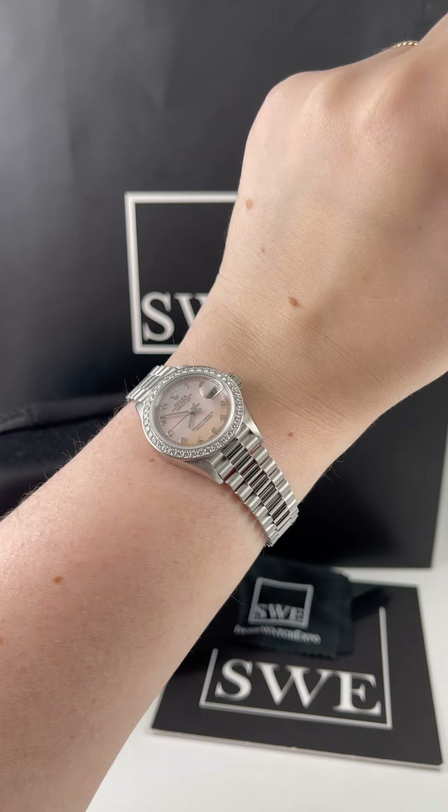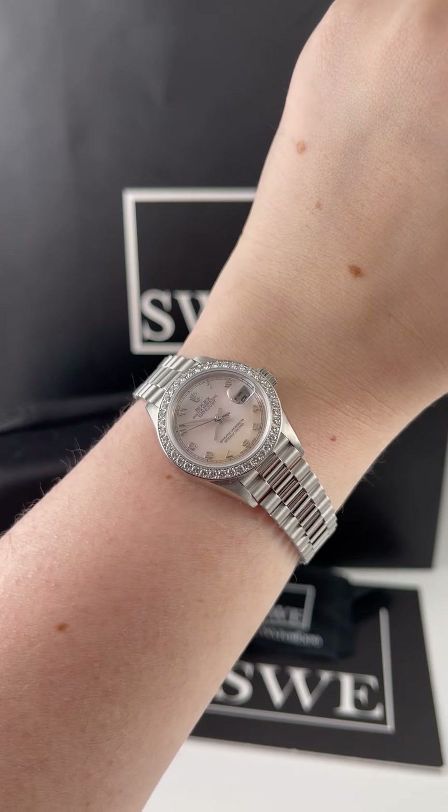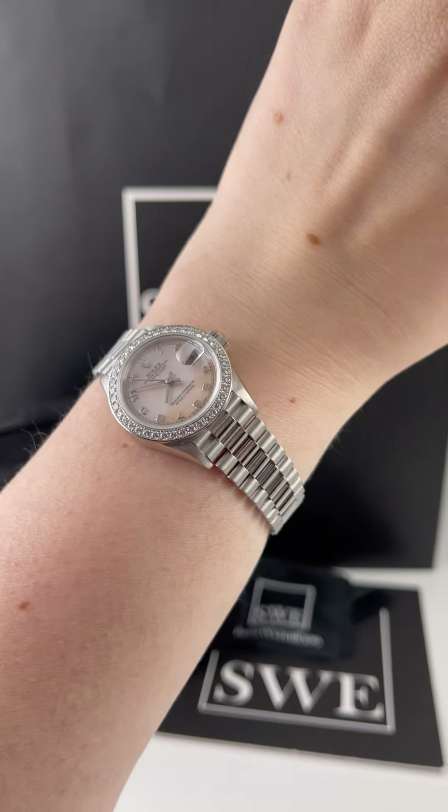Penny with SwissWatchExpo. Today I'm looking at this beautiful Rolex President. This is the 26 millimeter size, and I chose this one because I think it would be a really amazing gift as we come into wedding season and anniversary season.